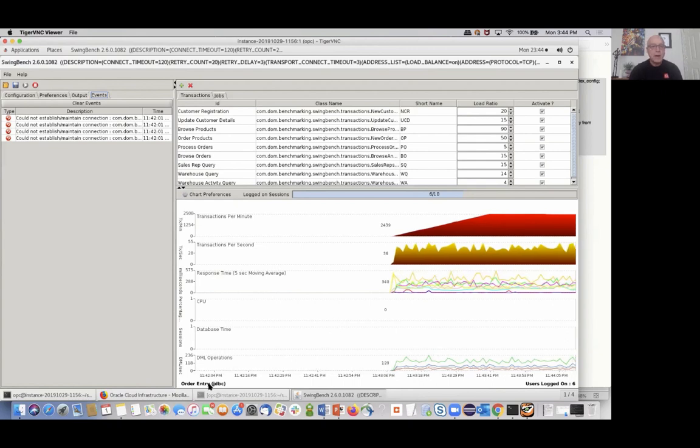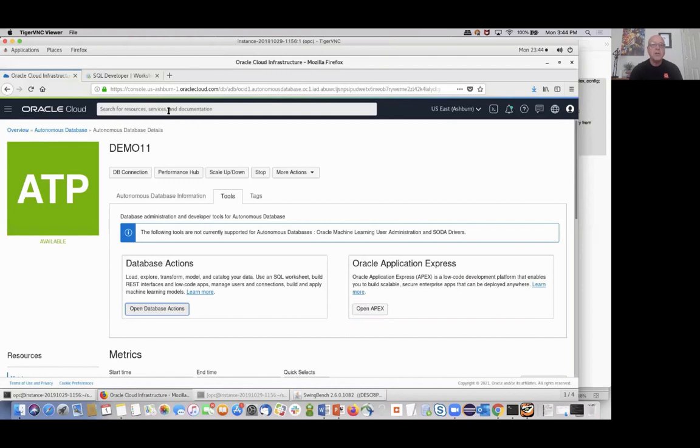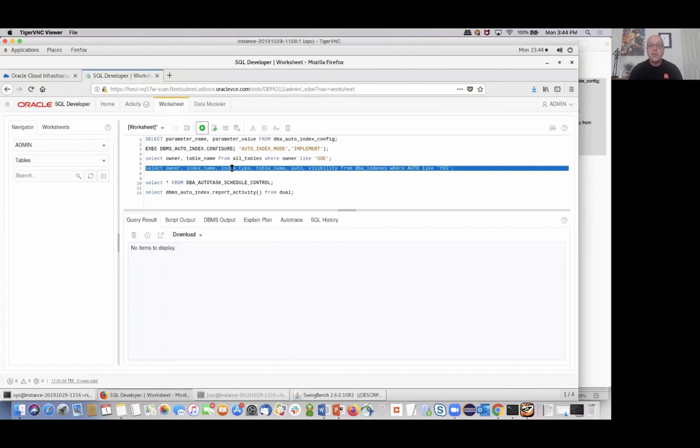Now that the workload is going, we'll go back to the cloud console data tools and double-check. Looking at the auto indexes, there are still no items to display — no auto indexing has been done yet. The whole process that develops these auto indexes goes in a cycle that lasts about 15 minutes. So it's iterations of about 15 minutes that lead to changes in the auto-indexing process. We started this a couple minutes ago, so we'll go back to the slides and then check back to see the outcome.